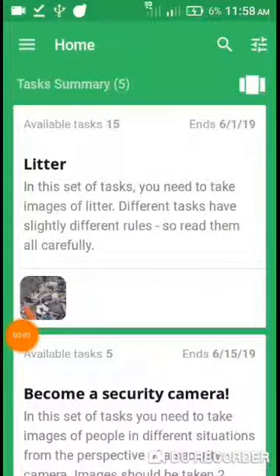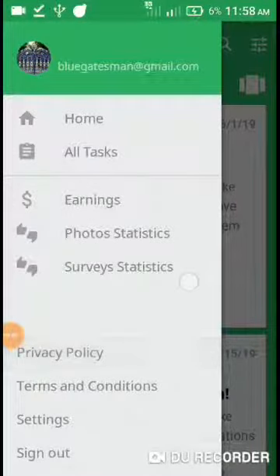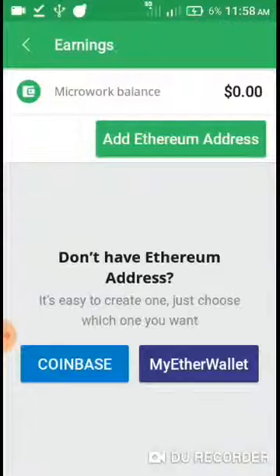You can withdraw through an Ethereum address, Coinbase, or a MyEtherWallet. That's the withdrawal type you can use with this app. It pays through cryptocurrency.